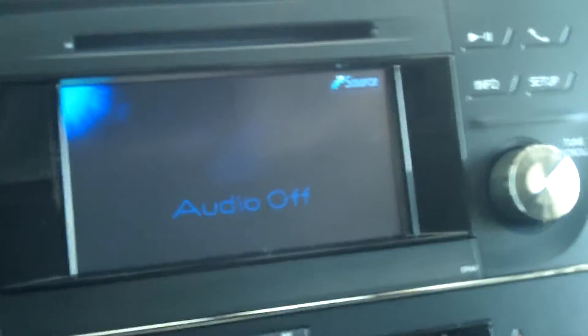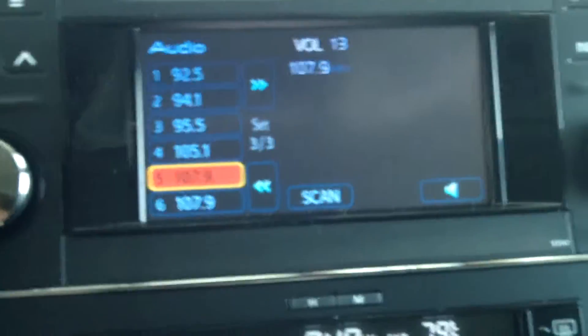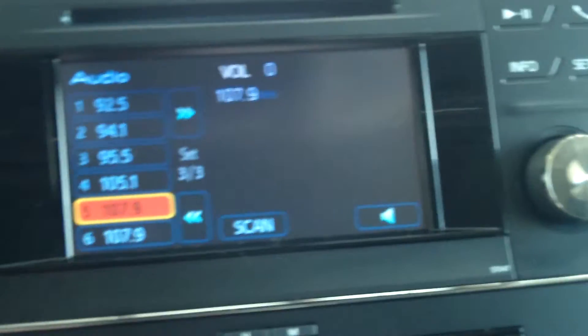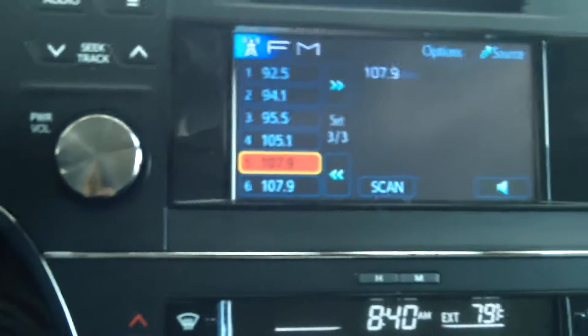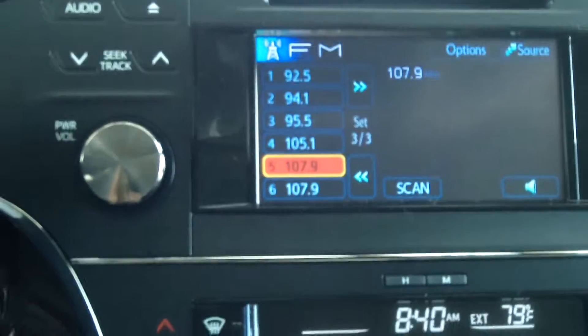It has navigation and Entune radio with MP3, WMA, and USB hookups. It also has dual zone climate control, which is a very nice feature.